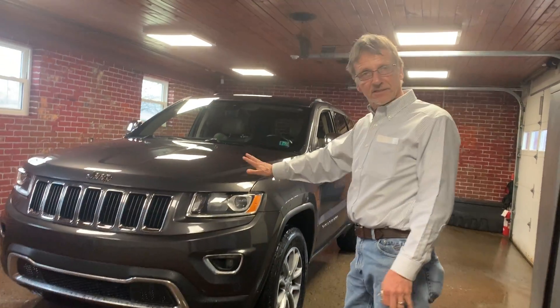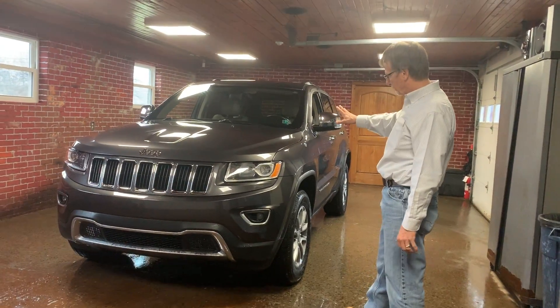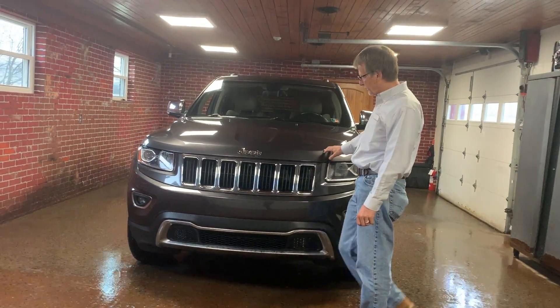Hi, I'm Kirk. 2014 Jeep Grand Cherokee, and this is a limited model. And boy, these are just loaded up with features.